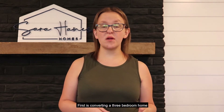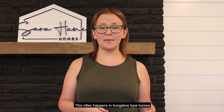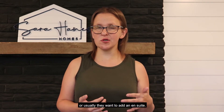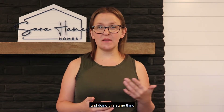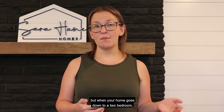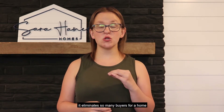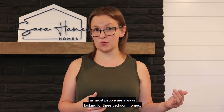First is converting a three-bedroom home to a two-bedroom home. This often happens in bungalow type homes where the bedrooms aren't massive and people want either more closet space or usually they want to add an en suite. Going from a four-bed to a three-bed is definitely less of an impact on your value. But when your home goes down to a two-bedroom, even with an amazing new additional bathroom, it eliminates so many buyers as most people are always looking for three-bedroom homes.